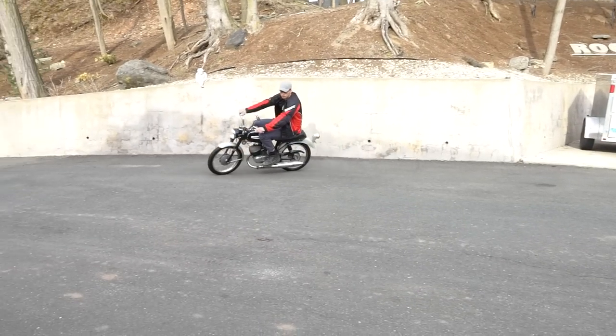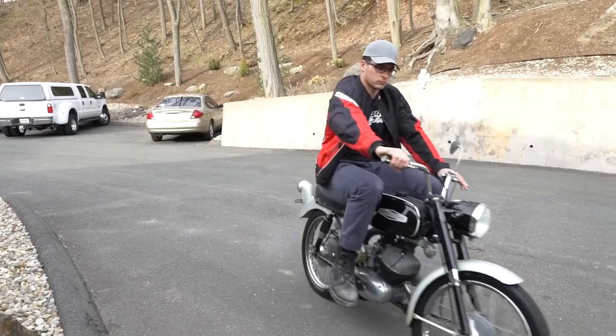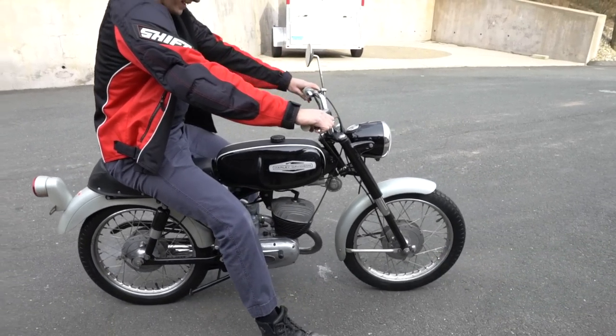Well, well, well — what have we here, folks? I guarantee you're not going to see one of these pull in your driveway anytime soon, unless you buy this one. What do you think?